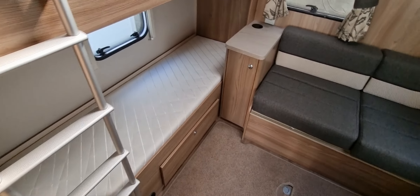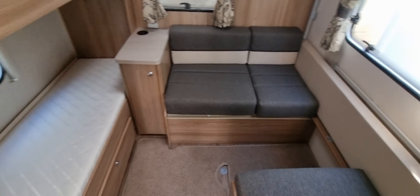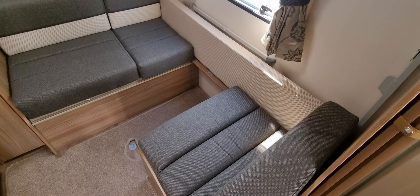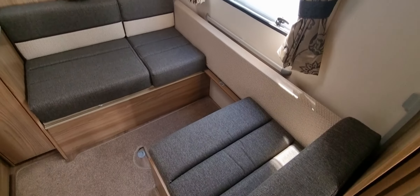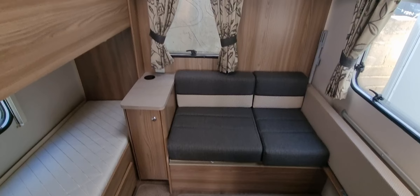At the back of the caravan we've got the fixed bunk beds, and also opposite that a dinette that converts into bunk beds, or you can have a single bed as well.